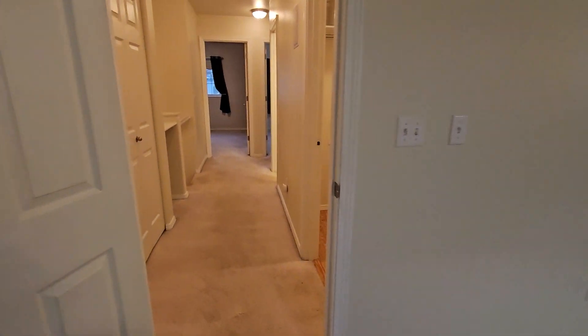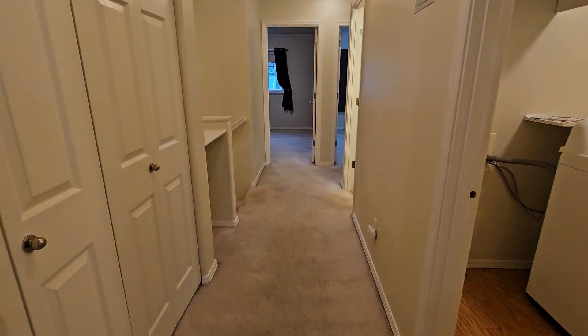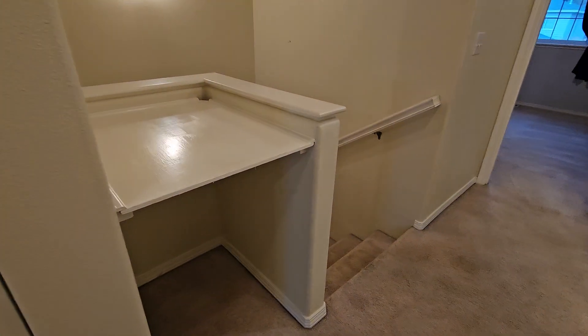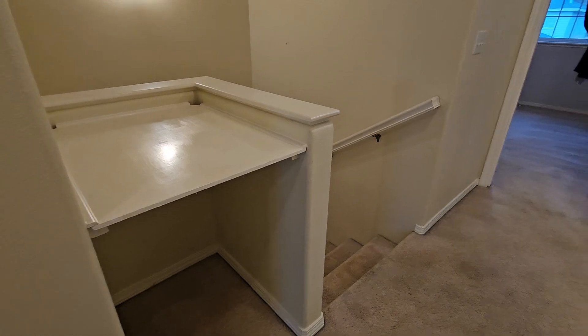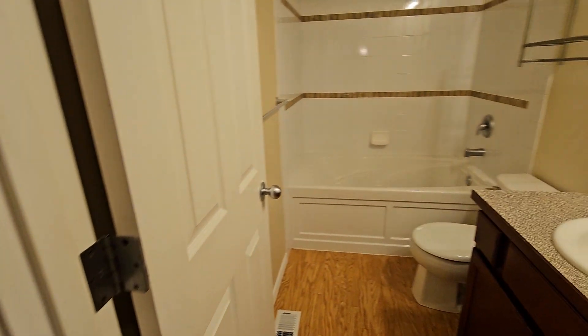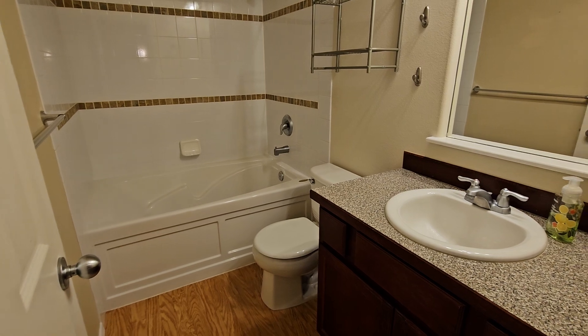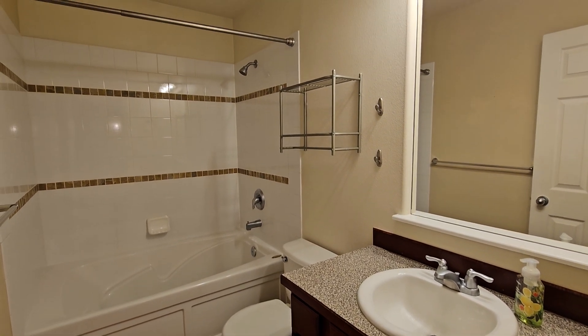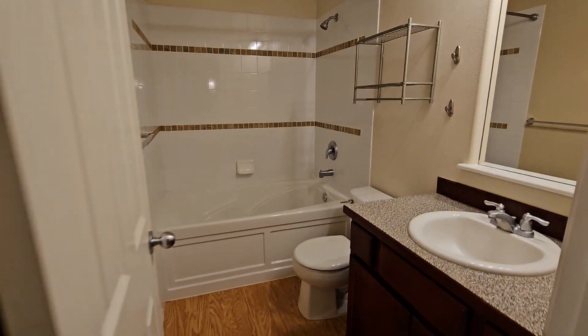Let's check out the rest of the upstairs. We already saw the laundry room and the big linen closet. You've got this little nook right here that would make a nice place for a decorative plant or something like that. Then we've got another one of those deep soaking tubs with tile surround, a single vanity in the second upstairs full bath, with some extra storage.